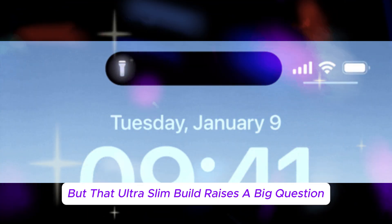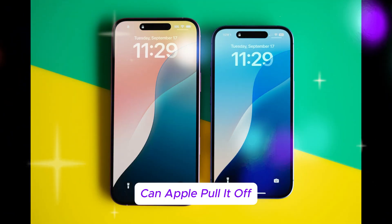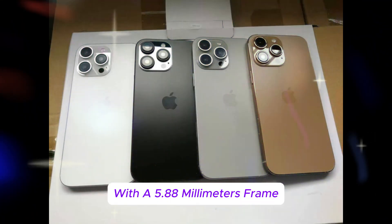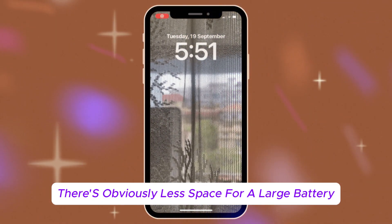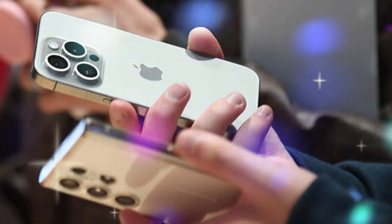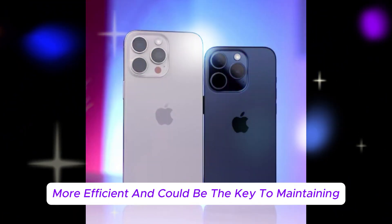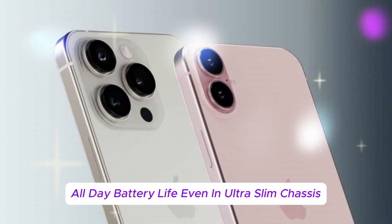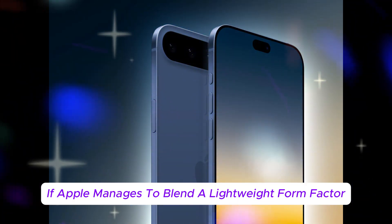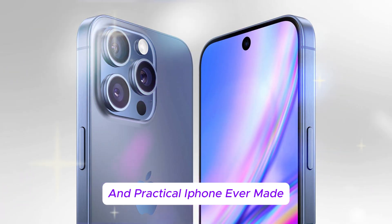That ultra-slim build raises a big question: what about battery life? Every time a smartphone gets thinner, the concern grows. With a 5.88mm frame, there's obviously less space for a large battery, so Apple has to get clever. The rumor mill is buzzing with speculation about stacked battery designs, similar to those used in electric vehicles — denser, more efficient, and potentially the key to maintaining all-day battery life even in an ultra-slim chassis. If Apple manages to blend a lightweight form factor with real-world longevity, the iPhone 17 Air could be the most portable and practical iPhone ever made.